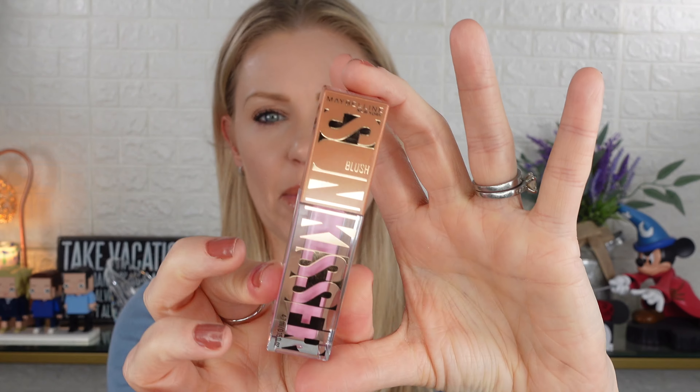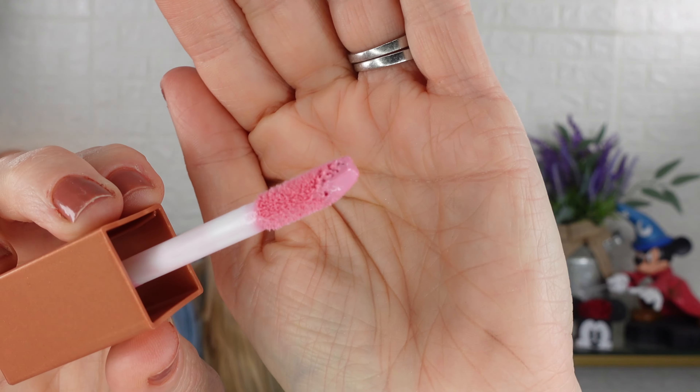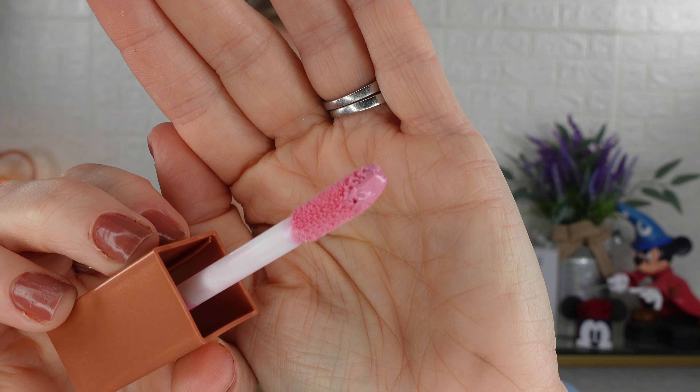Before we start, let's talk about the packaging — it's very similar to the Lifter Glosses. I decluttered all of mine; I liked them but thought the packaging was a little bulky. I'd say the same about these. The square shape does make them easy to stack and store, taking up less space. The applicator is really nice. This first one — Blazing Blush — is very pink, the lightest and most cool-toned.